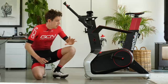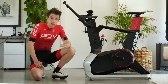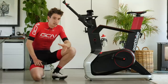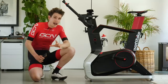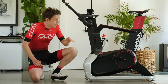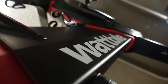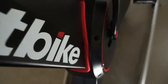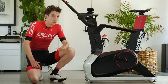Wattbike have been around since the year 2000, founded on the principle of getting accurate data for cyclists from indoor training. The Atom is their latest and greatest. Its power meter is accurate to just plus or minus 1%, with data assembled 1,000 times per second — which is what enables advanced metrics like pedaling effectiveness score.